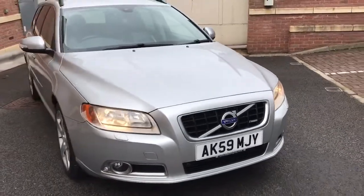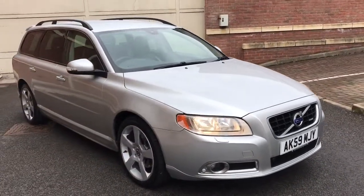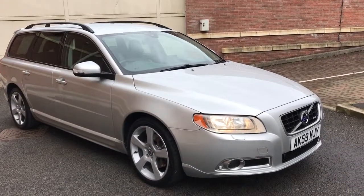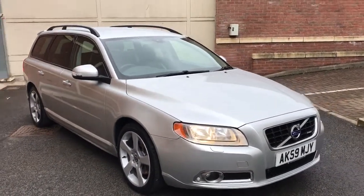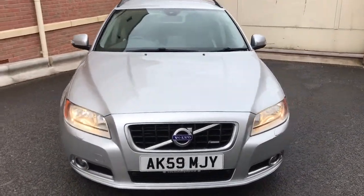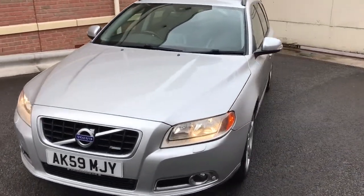Here we've got an absolutely beautiful Volvo V70. It's the R Design, 2.4 litre diesel. It's the SE and it's got the premium pack on it, and it's also got the Geartronic automatic gearbox, so it's got all of the nice extras.